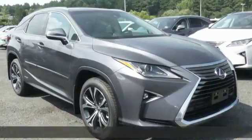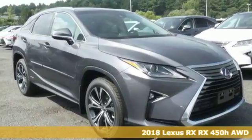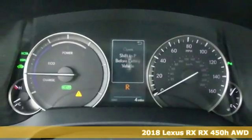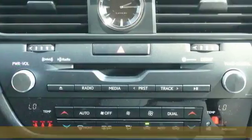Here's a new 2018 Lexus RX. This RX is sophistication sharpened and luxury transformed. The untamed elegance will take you away.